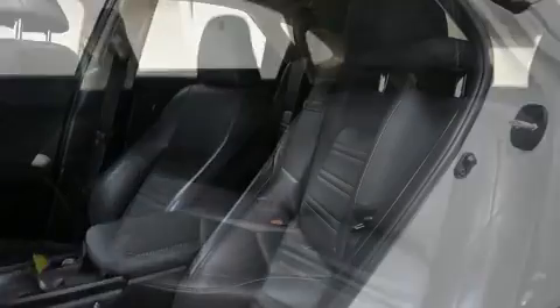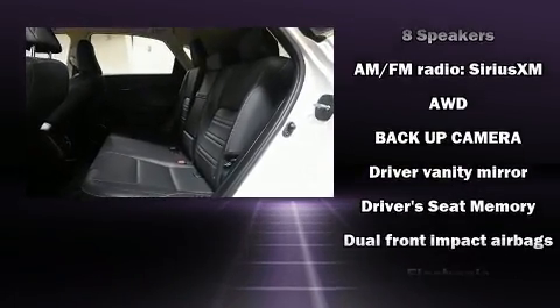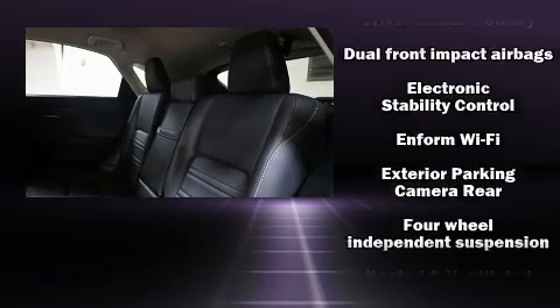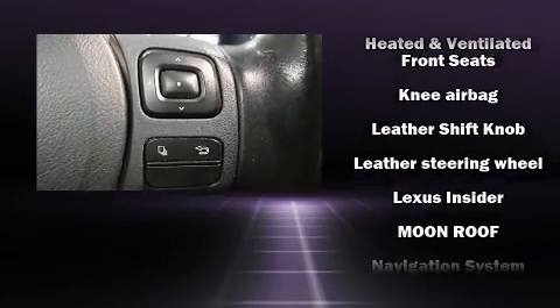Lexus also prioritized safety and security with features such as dual front impact airbags, head curtain airbags, traction control, brake assist, a panic alarm, an emergency communication system, and four-wheel disc brakes with ABS.